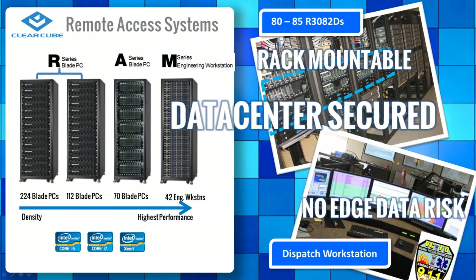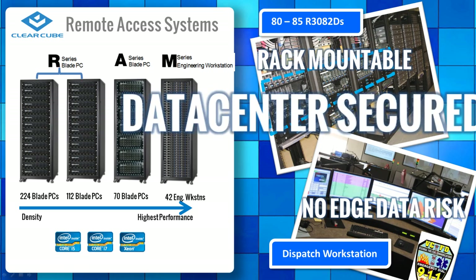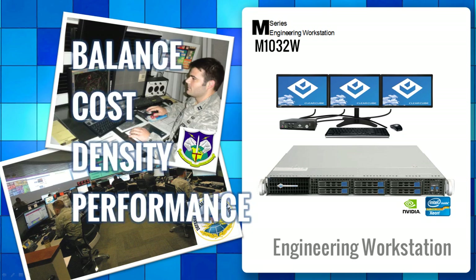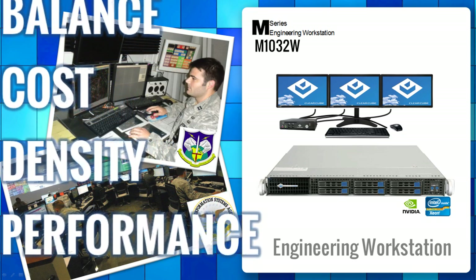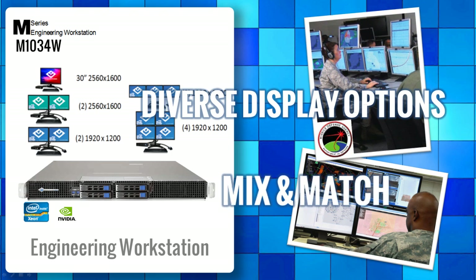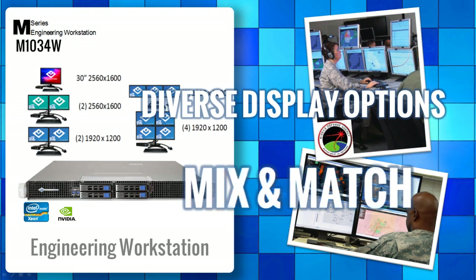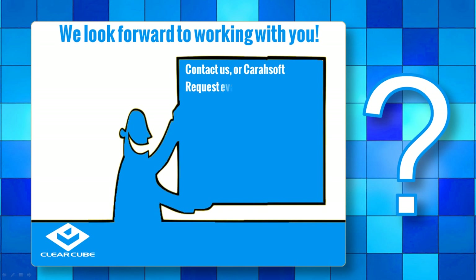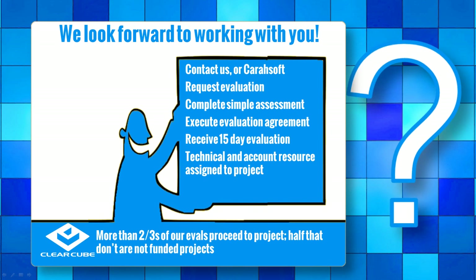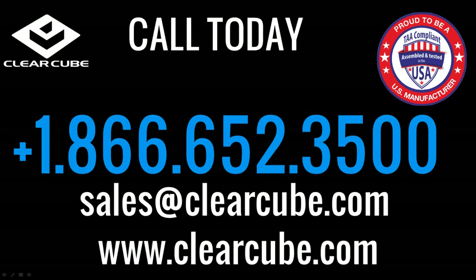Some customers even mix and match Blade PCs with VDI if that's what the mission requires. Call us today to measure your perfect fit — it will be worth 15 minutes to give your agency just the right edge with ClearCube Blade PCs. Find out for yourself why DISA, Missile Defense Agency, and thousands of others have discovered exactly where ClearCube Blade PCs fit. Thank you for listening to this ClearCube BrainShark message.